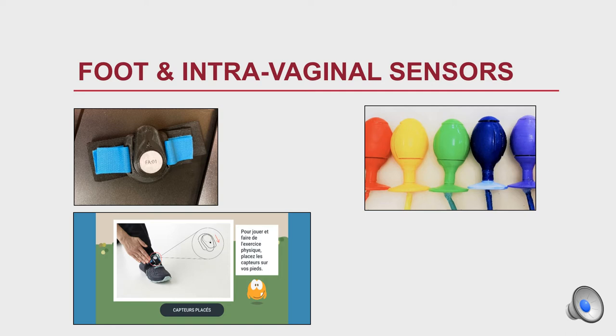These are the foot and intravaginal sensors. On the left you can see the foot sensor, which monitors the movement of the lower limb forward, backward, and laterally, and which influences the movement of the avatar in the game.